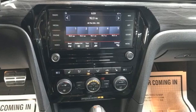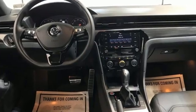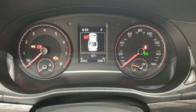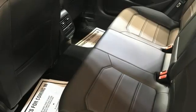Integrated navigation system with voice activation, Wi-Fi hotspot, dual zone climate control, auto dimming rear view mirror, and remote engine start.